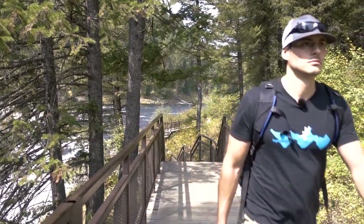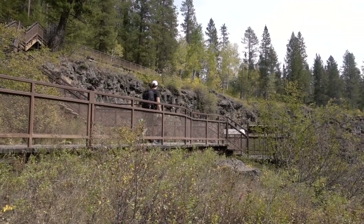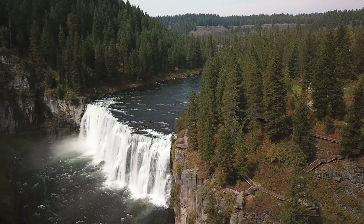And with a parking lot right off Mesa Falls Scenic Byway, Idaho Highway 47, this view is a great stop for any eastern Idaho road trip, no matter what time of year it is.